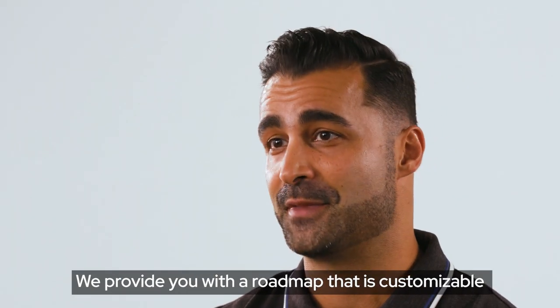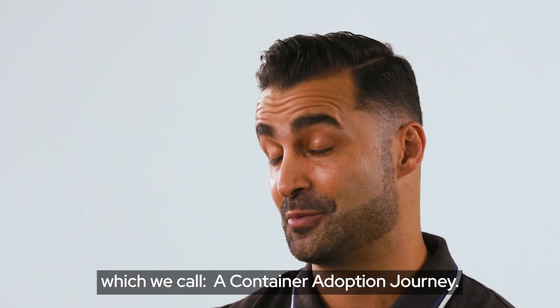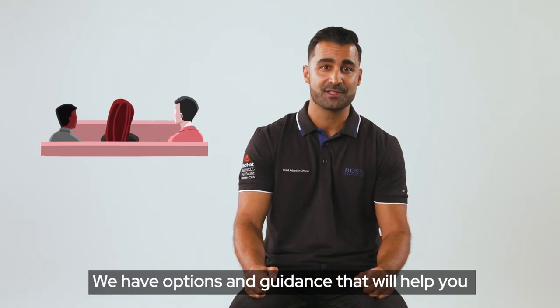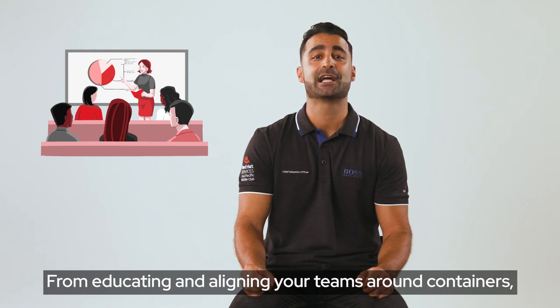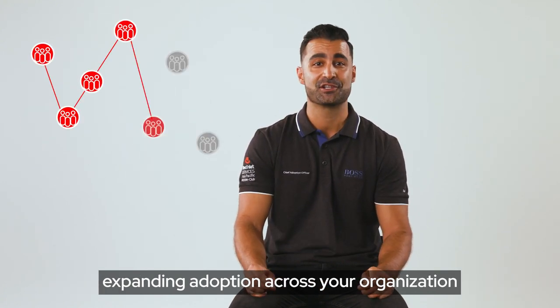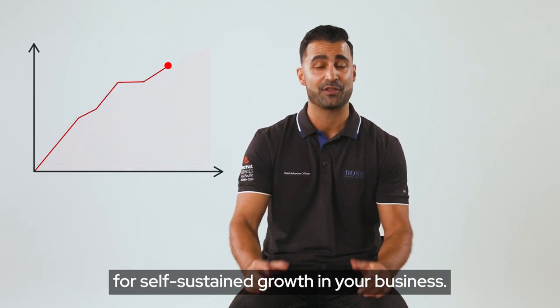We provide you with a roadmap that is customizable for adopting and scaling containers in your enterprise, which we call a container adoption journey. We have options and guidance that will help you every step of the way — from educating and aligning your teams around containers, expanding adoption across your organization, and ultimately helping you to lay the groundwork for self-sustaining growth in your business.